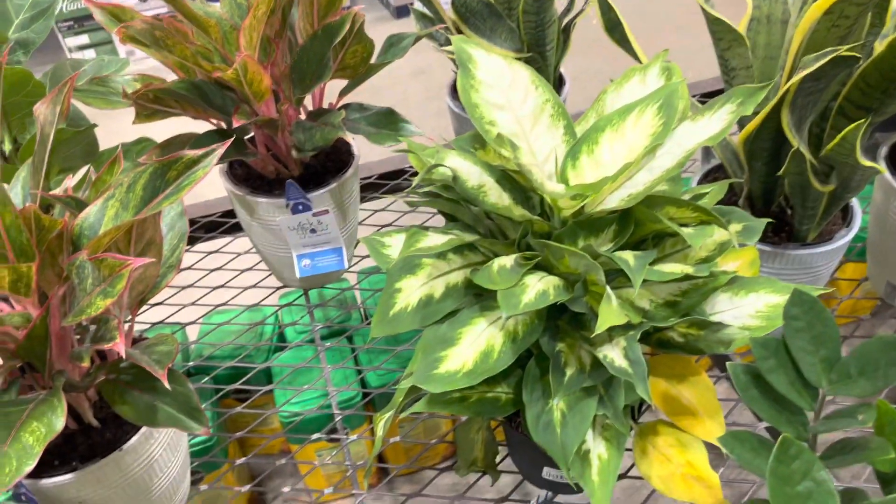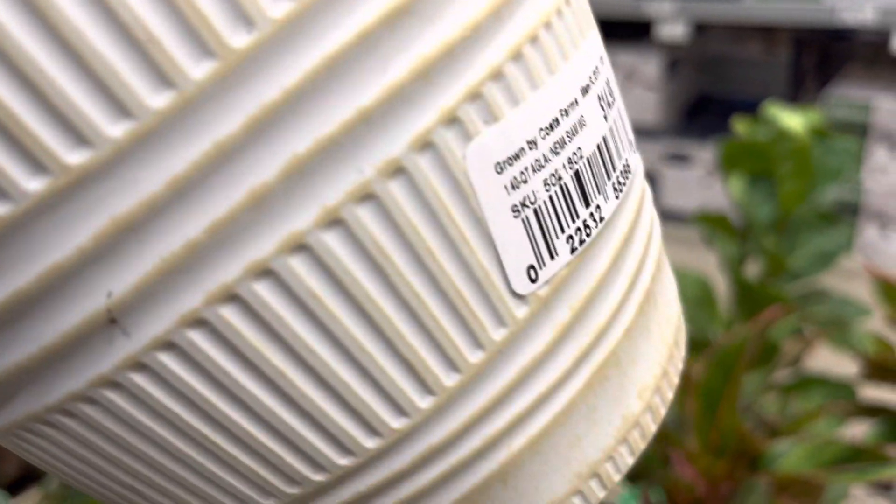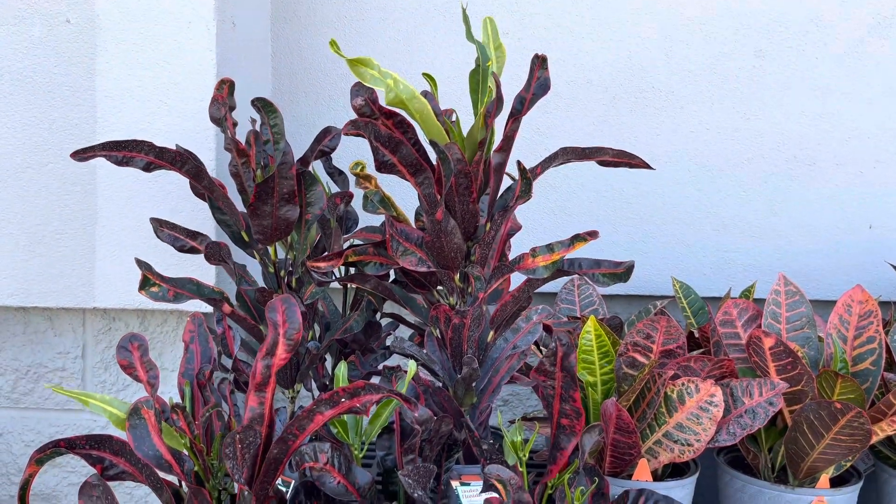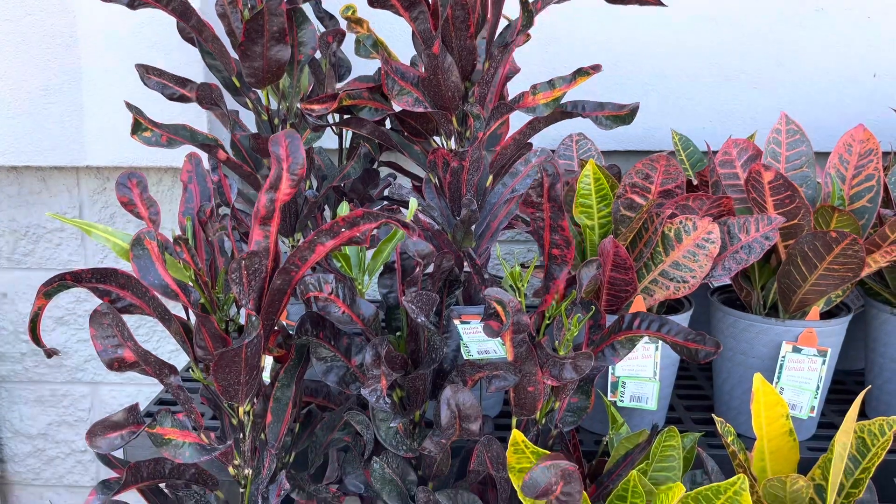These plants are so vibrant. I love the red color around the leaves. They are selling those self-watering pots for $15.